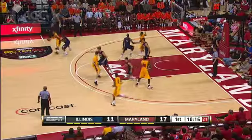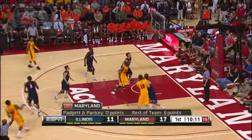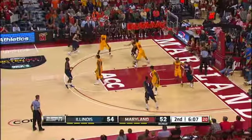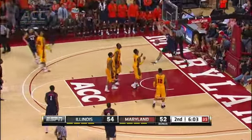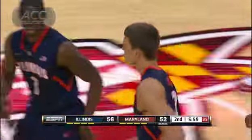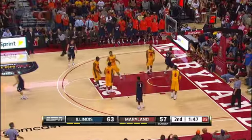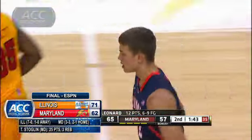The Maryland Terrapins welcoming the fighting Illini to town on Tuesday night. Coming off the screen here is Sean Mosley — he knocks down the three ball. Four-point ball game, Maryland up at half. Second half, Tyler Griffey finding Myers Leonard for the flush. Illinois up by four. Same combination as before for the fighting Illini — Griffey to Leonard for the dunk. Illinois goes on to win it 71-62. 2-1 Big Ten.